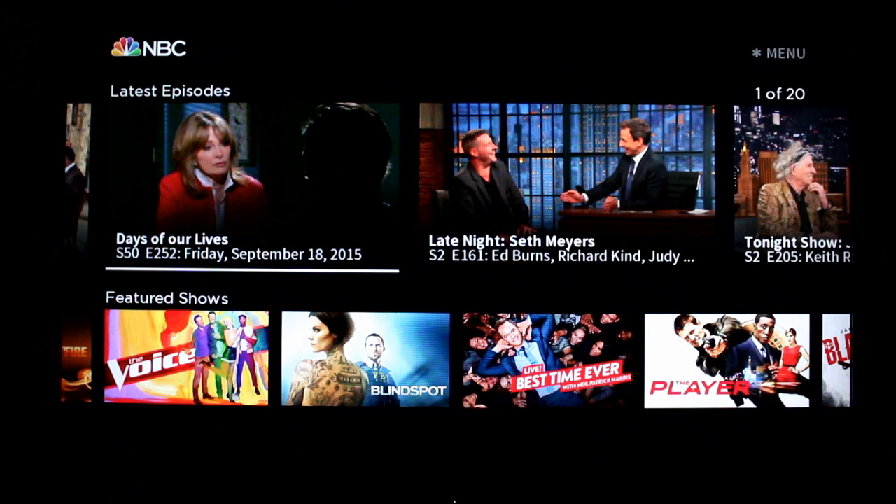Though to get access to a select number of older episodes, you do need a cable login. Cable subscribers will get access to every show the day after it airs, and non-cable subscribers will get a limited selection. But most of these shows do seem to have five or more episodes available for streaming without cable.